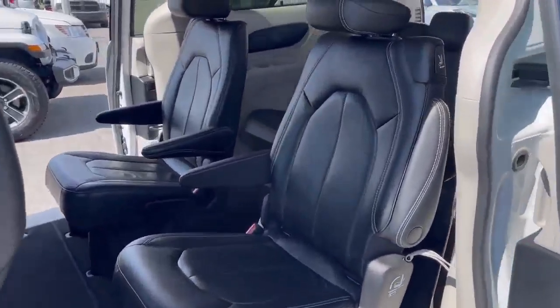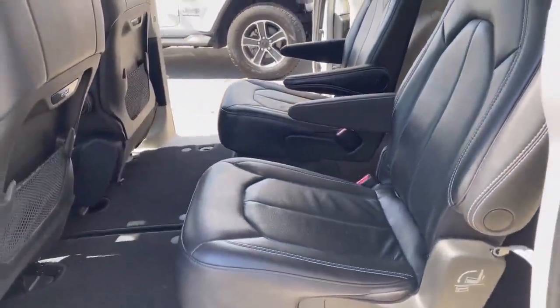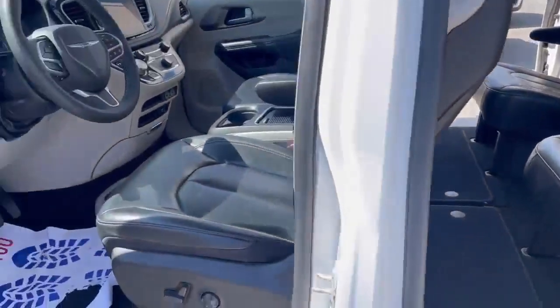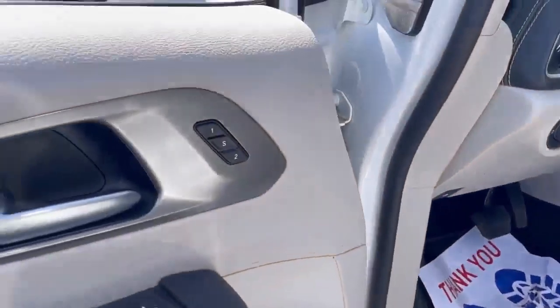The vehicle has seven seats. It's good for family. The middle seats are captain seats. The driver has a power seat with memory.